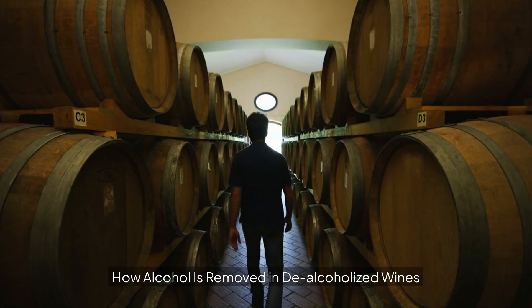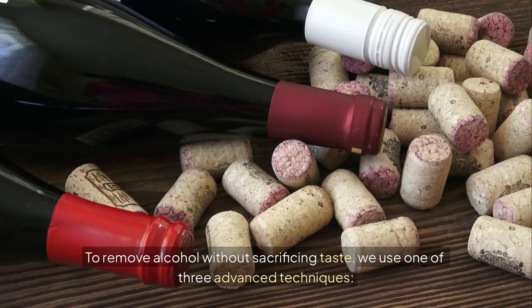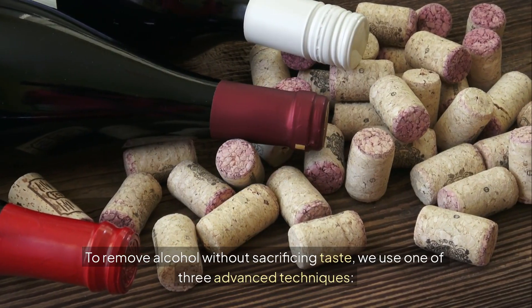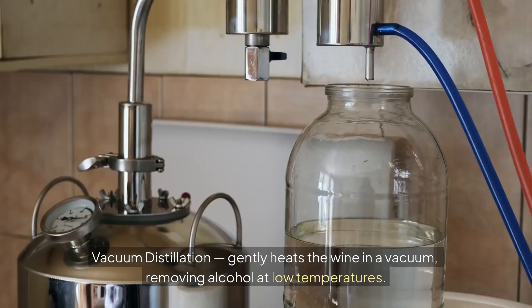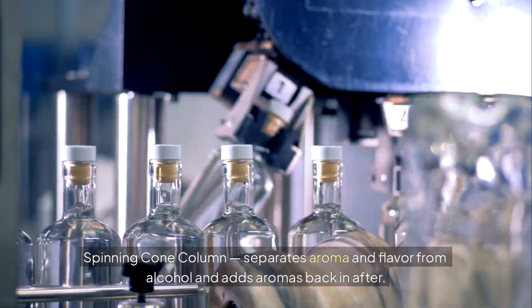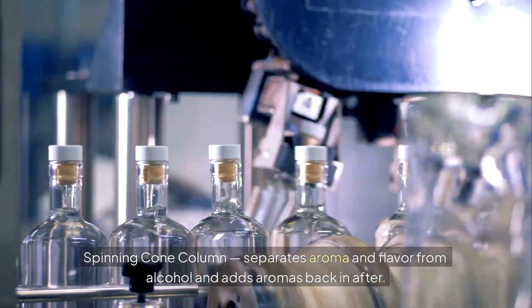To remove alcohol without sacrificing taste, we use one of three advanced techniques. Vacuum distillation gently heats the wine in a vacuum, removing alcohol at low temperatures. The spinning cone column separates aroma and flavor from alcohol, then adds the aromas back in after.